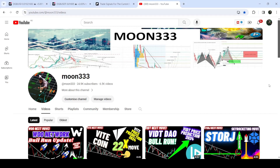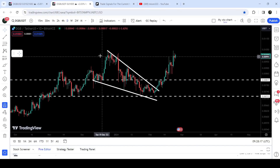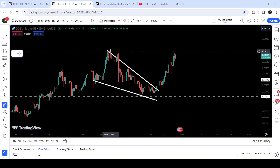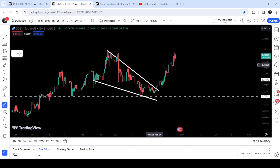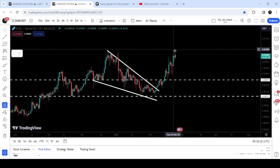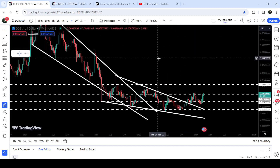Hey friends, this is Atipope here. Welcome to the new update on DigiByte coin. In my earlier video I was showing you that DigiByte coin has broken out another falling wedge pattern on a daily time frame chart, and after this breakout I was telling you that soon it can hit the target for this breakout — approximately at one cent. You can see that the price has reached that target.